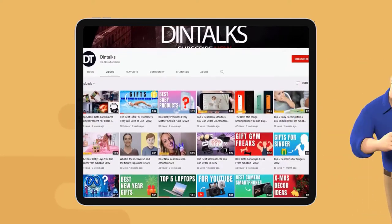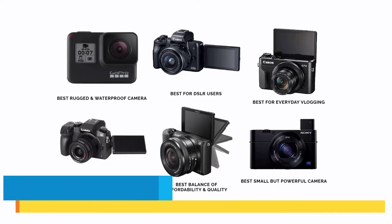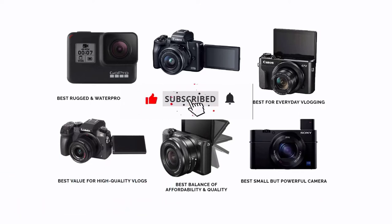Welcome to the Dintalks channel. Today Dintalks channel has come up with a new video: the 5 best vlogging cameras you can buy. The link of the products is also given in the description box. Please like, comment, and share. Also press the bell icon for future updates.